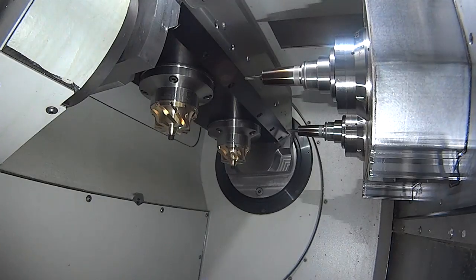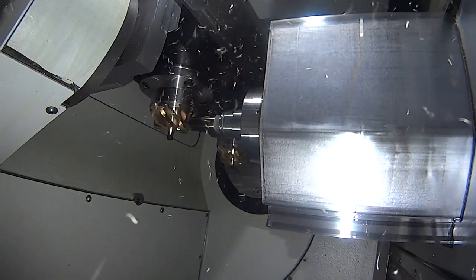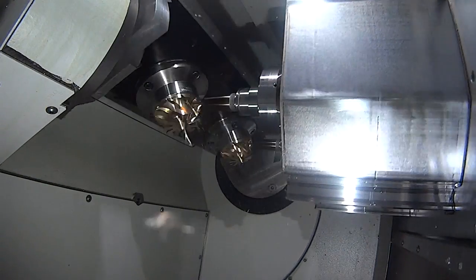How fast is the machine? How fast are the spindle and the rapids? The spindle can be driven up to 40,000 RPM and the rapid speed is up to 120 meters per minute.